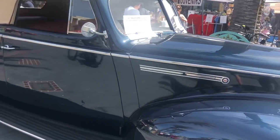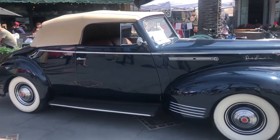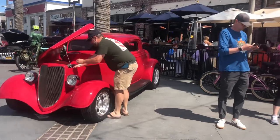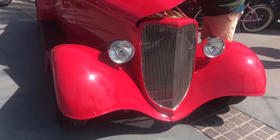Let me hang on the back. It's a Ford, huh? Yeah. Wow, I like the front.